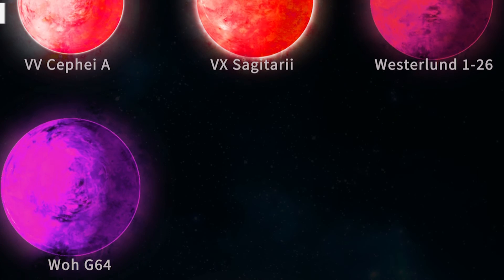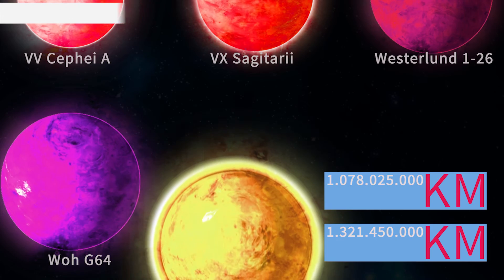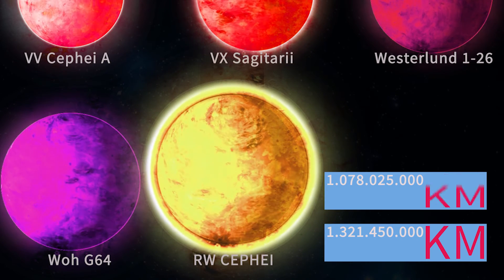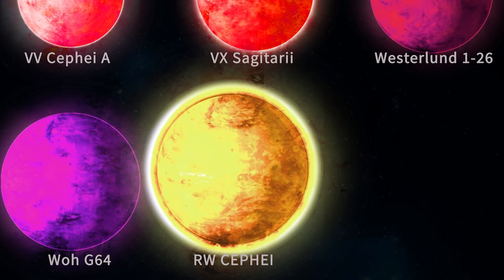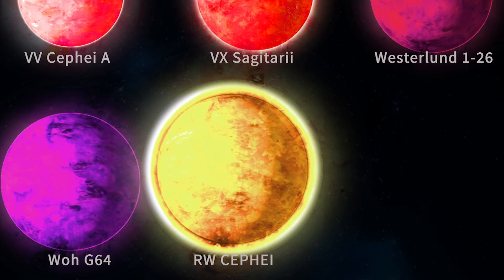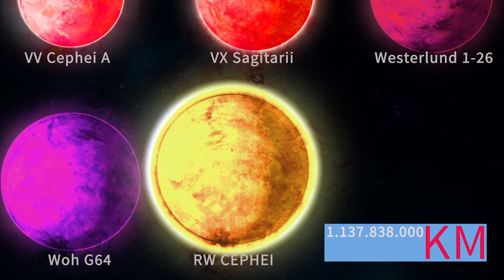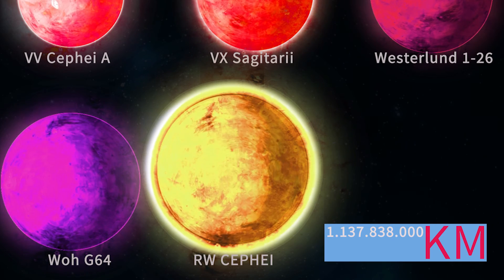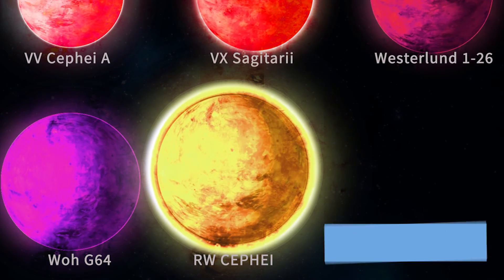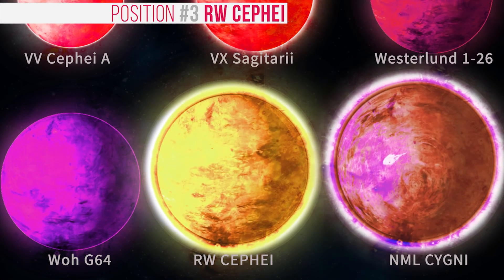WOHG 64 is our star at position 4, with a radius ranging from 1550 to 1900 solar radii. It is 168,000 light years away from Earth. RW Cephei is an orange hypergiant star in the constellation Cepheus. Its estimated radius is 1636 solar radii, which is larger than the orbit of Jupiter. This star comes in at position 3 among the largest known stars.